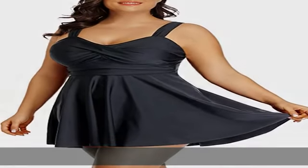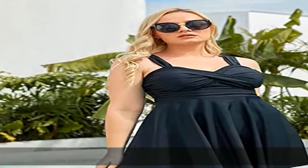Please refer to the size chart in the product description before you purchase the swimsuits.